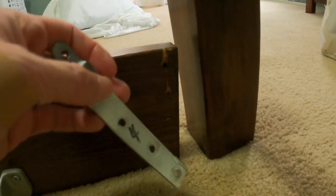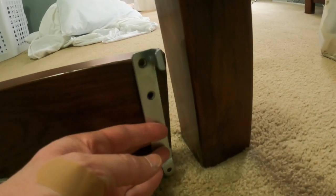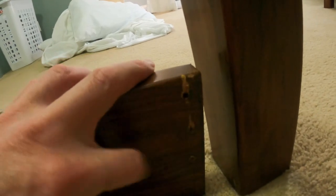All right, we have reached the problem. It appears like this just kind of ripped out of there. It's going to be challenging to get it back on because I can't use the same screw holes — they're stripped out — but it should be fixable nonetheless.